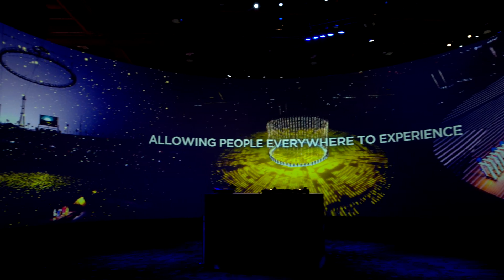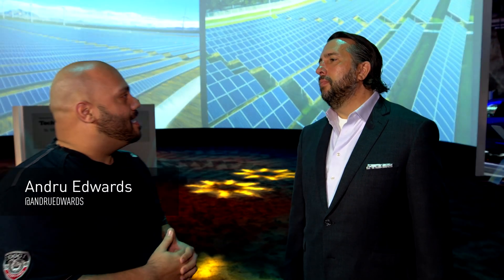Audiences expect to be wowed when they go out to events these days. How is Panasonic helping make that happen? Audiences are expecting an immersive environment these days, to be one and a part of the show. To create that environment, we utilize different technologies.